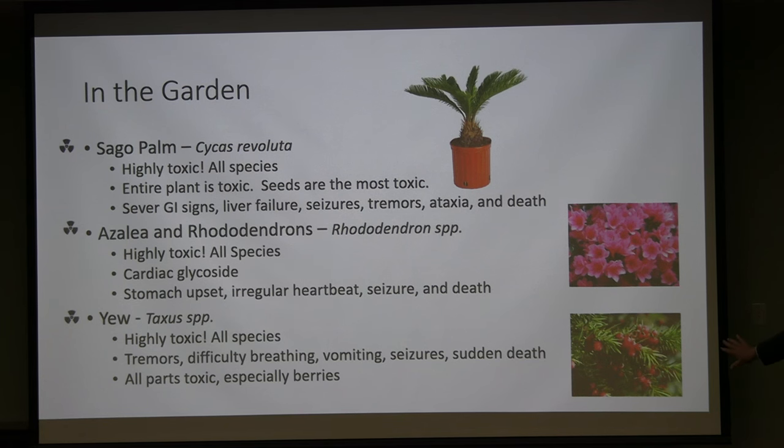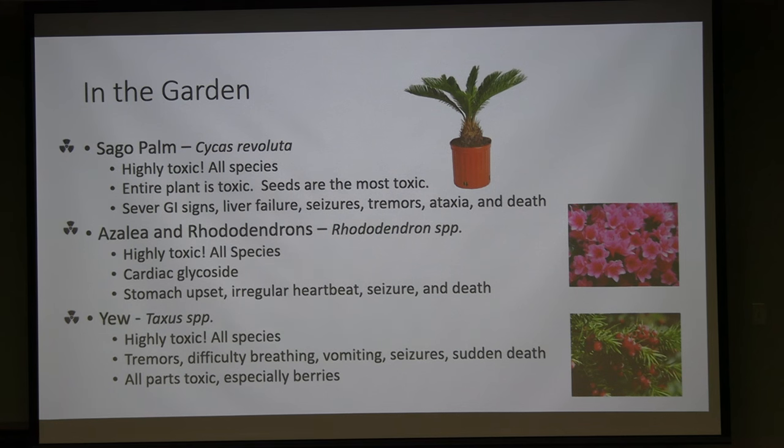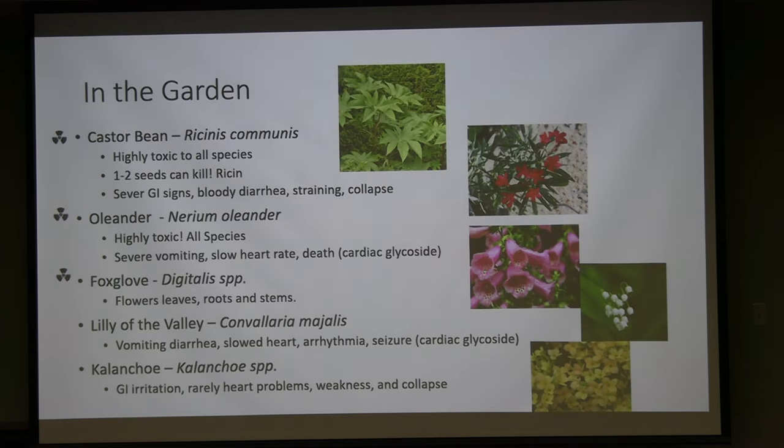Yew is right outside and always catches my eye. All parts are exceptionally toxic and it causes sudden death. If neighbors trim their yew and throw the clippings over a fence to horses or cattle, those animals can be found dead. The berries are especially toxic and attractive to children. When I asked my garden designer to use non-toxic plants, he placed three yew plants right at the front — not even garden designers always know which plants are toxic.